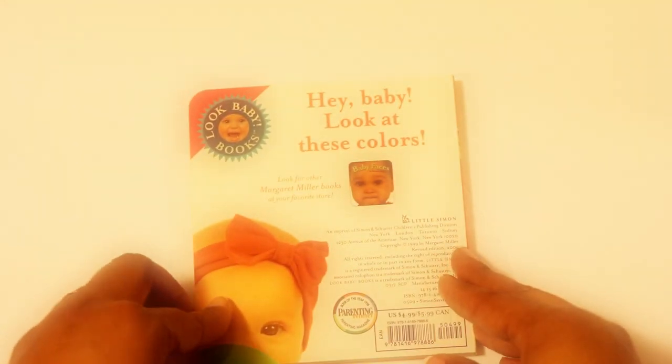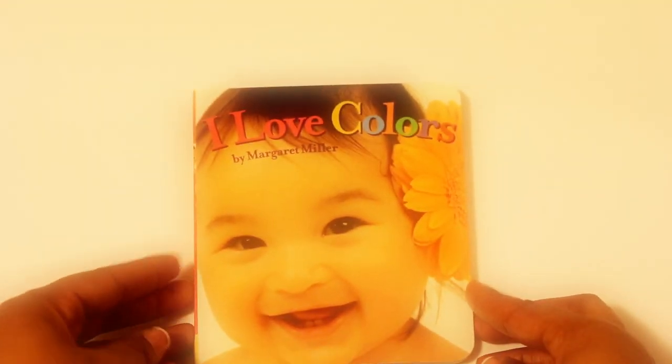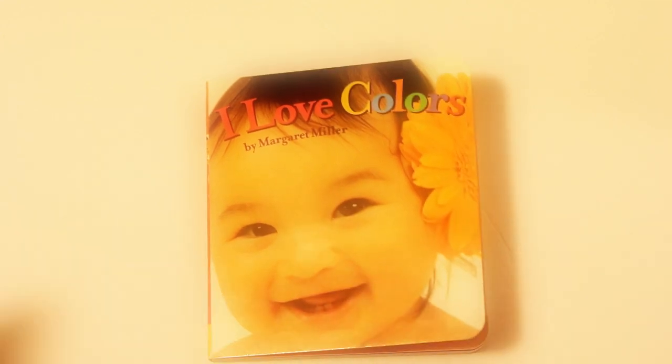Thanks for sharing the story with me. Again, it was called I Love Colors by Margaret Miller. See you next time.